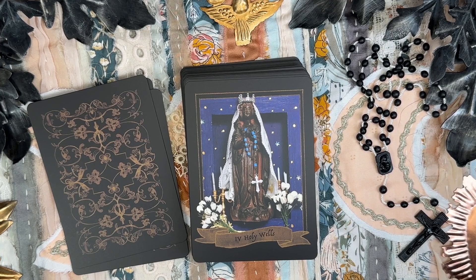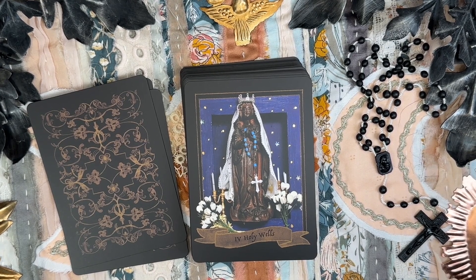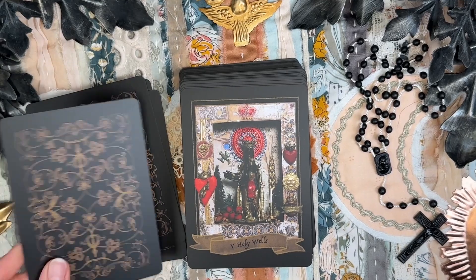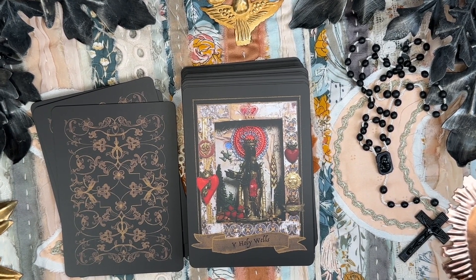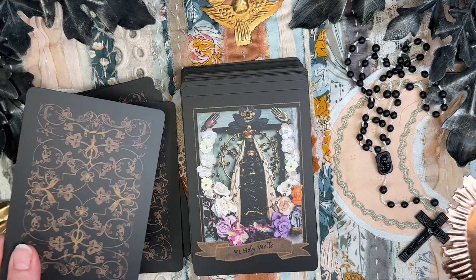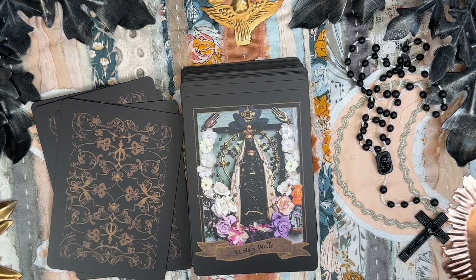The Four of Holy Wells — Our Lady of the Sick, Notre Dame de Mélodie, Vichy, France. Five of Holy Wells — Santa Maria of Torel de Foix, Black Madonna of La Foix, Patroness of the Pennàde.